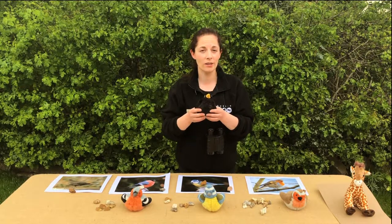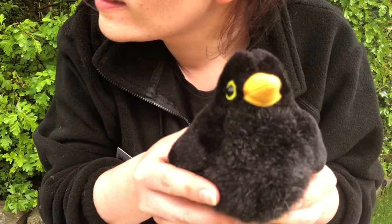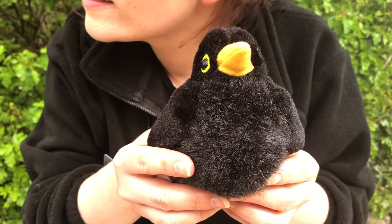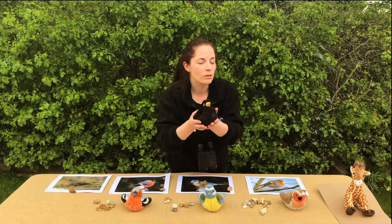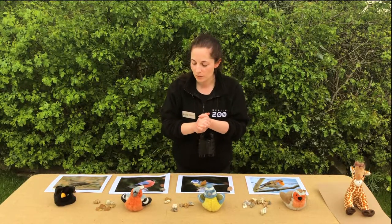We've got a wood pigeon in the background here trying to compete with our blackbird sound. Let's listen out for this blackbird sound. So they're very pretty songsters all together. That is our blackbird.